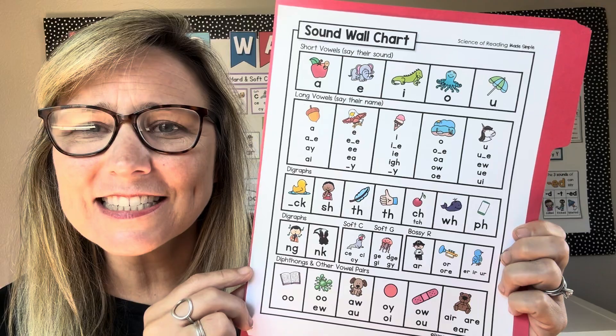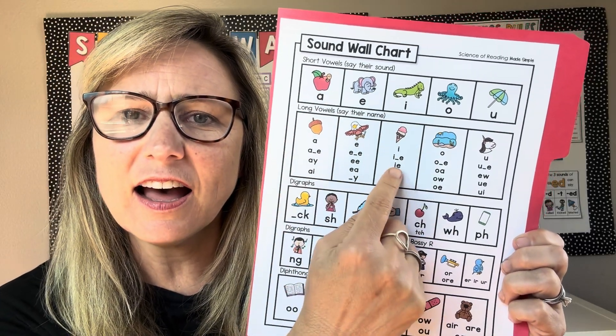Long vowels say their name: A, e, i, o, u.